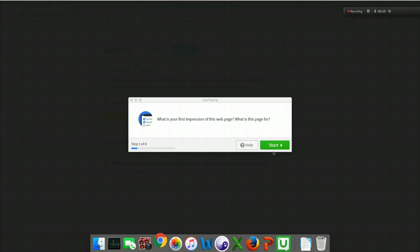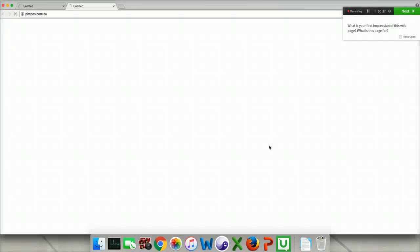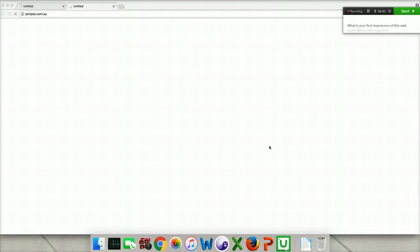What is your first impression of this web page? What is it for? I'm waiting for the web page to load. I see the URL is pimpos.com.au, and I'm waiting for the content to load.